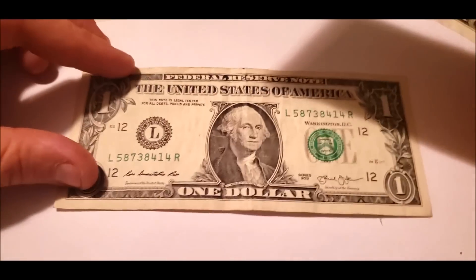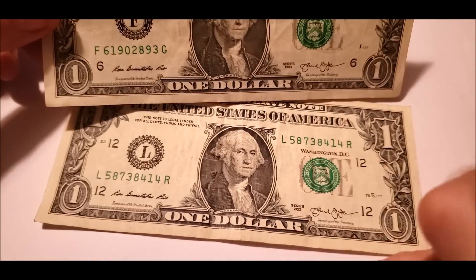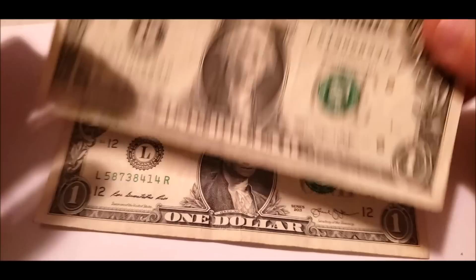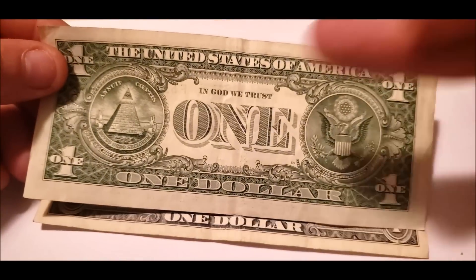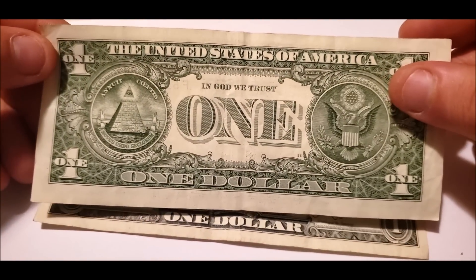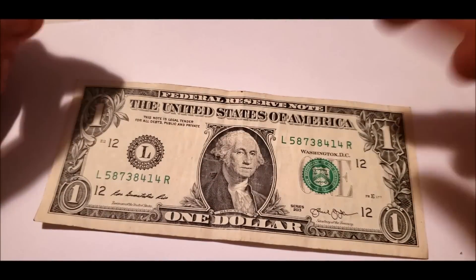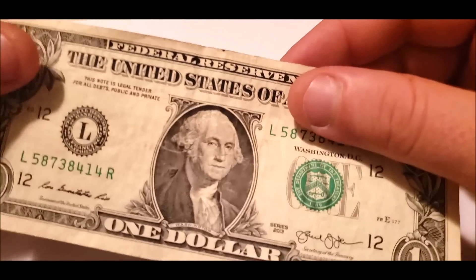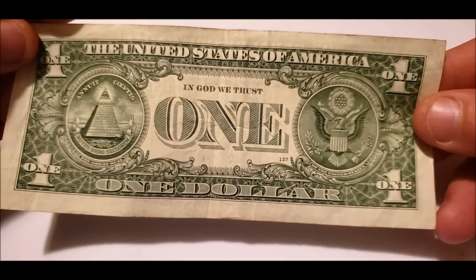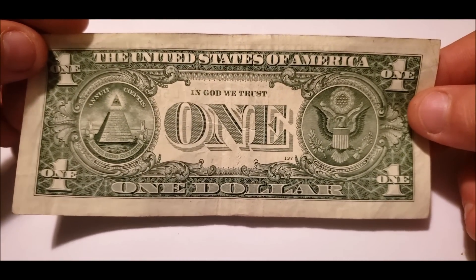Last two — a couple dollars. We'll just look at them at the same time. Nothing really there — I don't see anything jumping out. That's just a press-through from writing on the back. 'In God We Trust' is the only thing they've added to one dollar notes since the 50s, so there's nothing to talk about as far as design. This just looks like a little bit of foreign ink — like a pen broke next to it. And that is it on that.